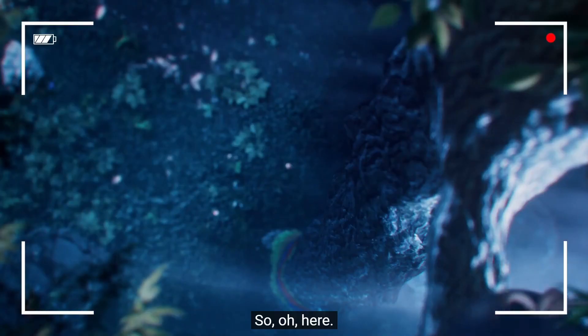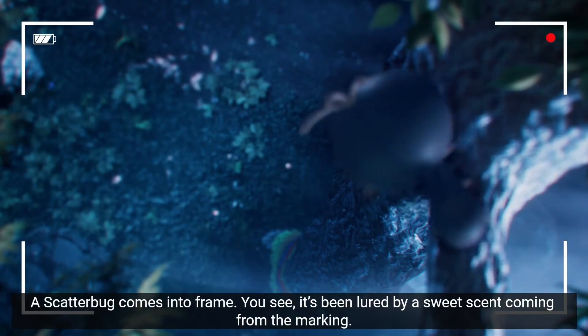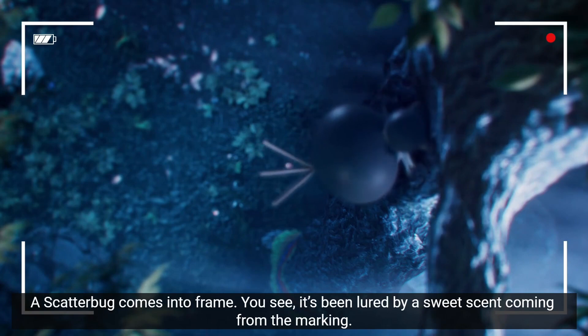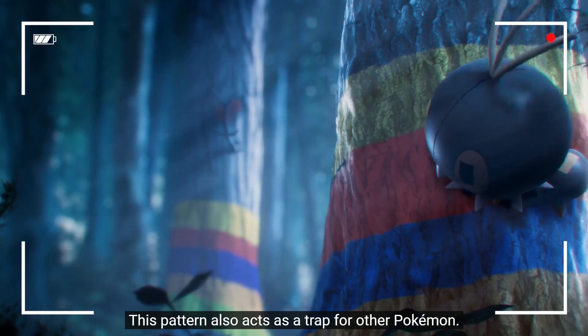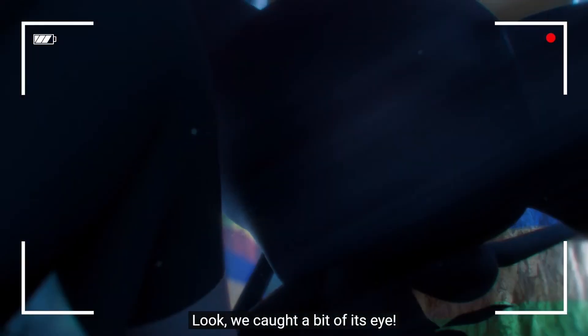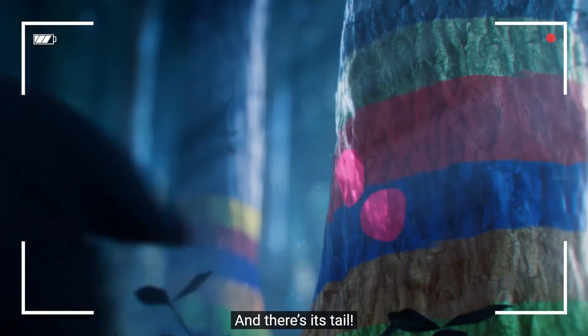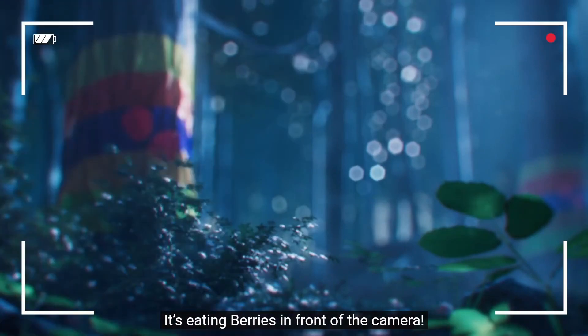Oh, here a Scatterbug comes into frame — you see it's been moved by a sweet scent. This pattern also acts as a trap for other Pokémon. Look, it caught a bit of its eye, and there's its tail.